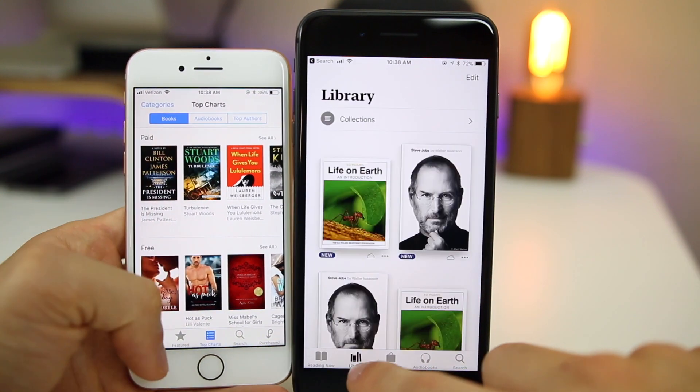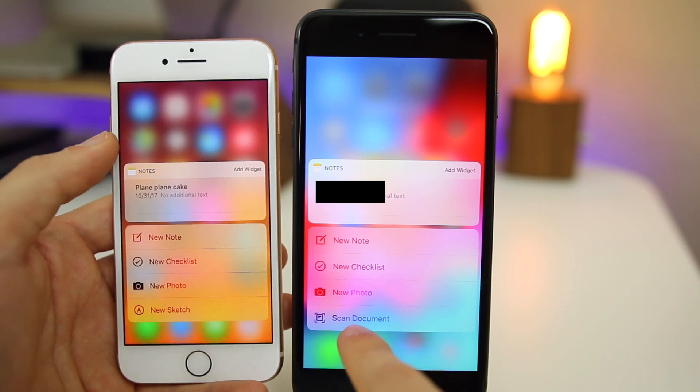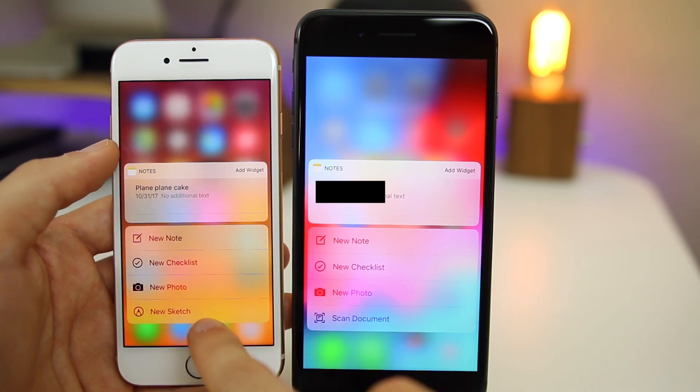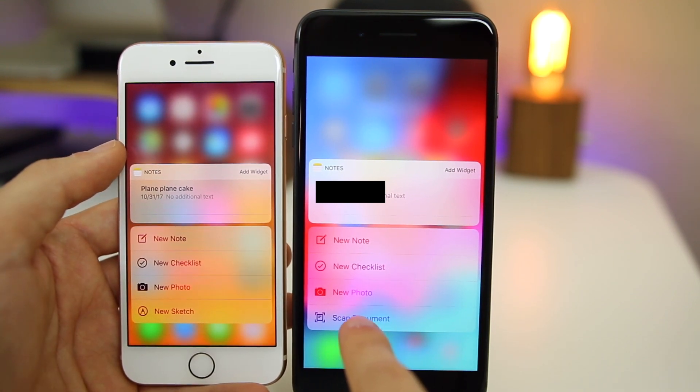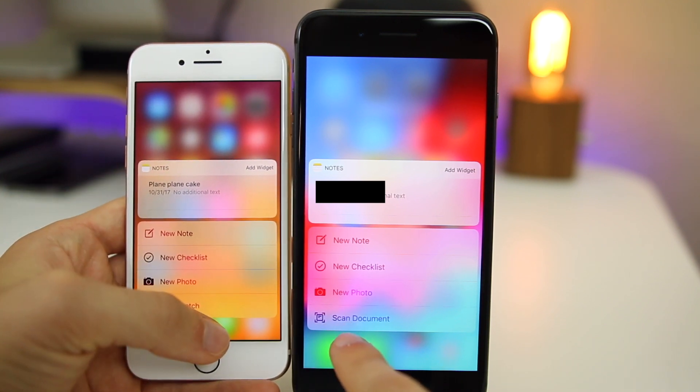If you 3D Touch on Notes in iOS 12 you now get the option to Scan Document instead of New Sketch. More people probably scan documents with Notes than sketch things out, so this is definitely a nice addition.